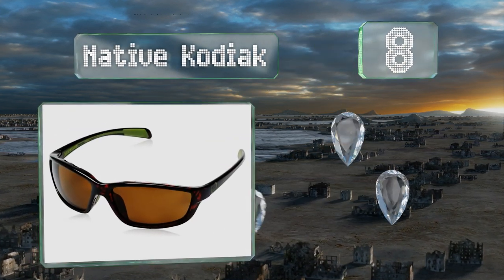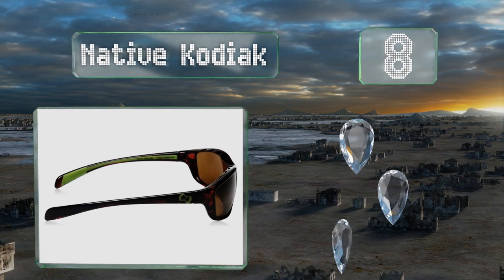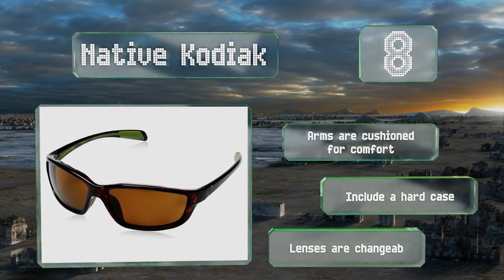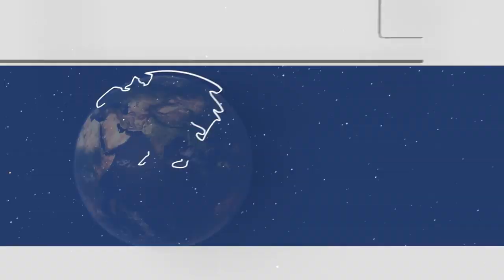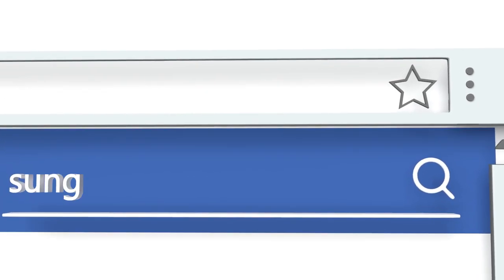Coming in at number eight, the Native Kodiak can block as much as four times more light than traditional polarized models, greatly decreasing eye fatigue during long days out on the water. They also feature little vent holes along the top of the frame to prevent fogging. The arms are cushioned for comfort, they include a hard case, and the lenses are changeable.